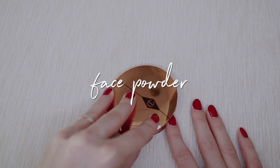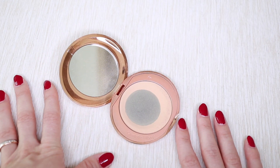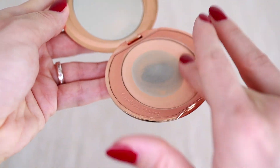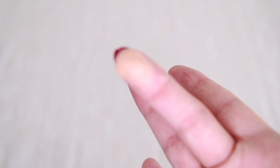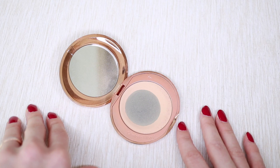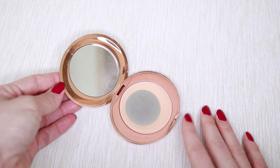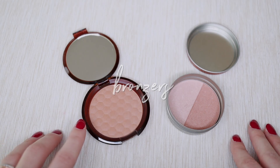For my face powder I just have one, from Charlotte Tilbury. I've already hit a huge pan on it. It's a good powder but it's too matte for my taste — I prefer a more natural dewy look. I'm still going to keep it and use it up, then switch to something dewier.